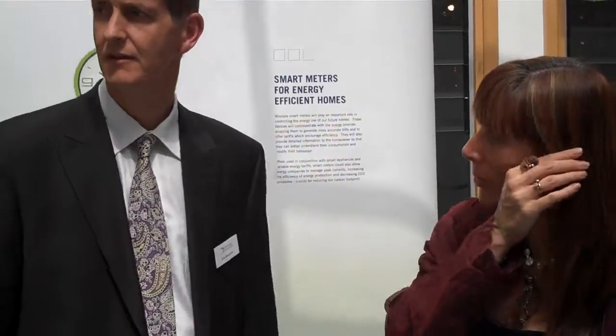I'm standing here with Eric Wilkinson at Cambridge Consultants in Cambridge, England. What have we got here? Can you tell us a little bit about it?